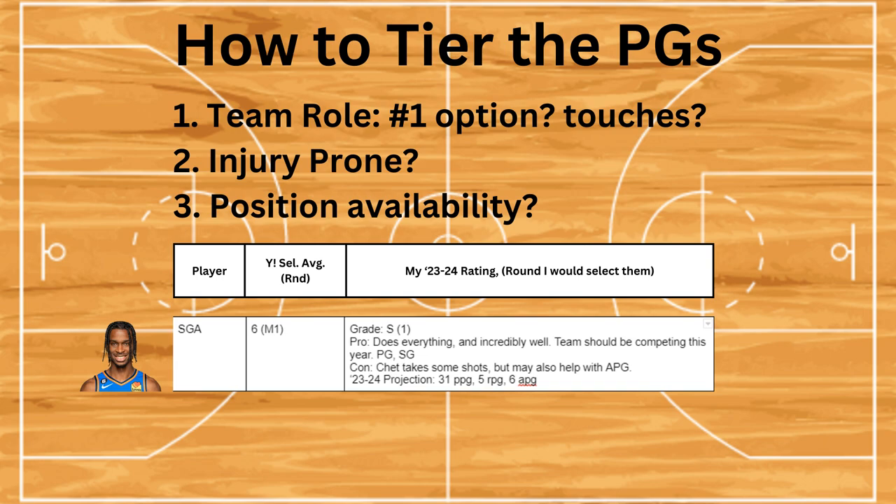Number two: are they very injury prone? Do they have a history of being injured? Is the team going to sit them if they start going for the playoffs? Or are they going to have the Kawhi Leonard factor? Number three: position availability. Do they play just point guard or are they available for other options as well?